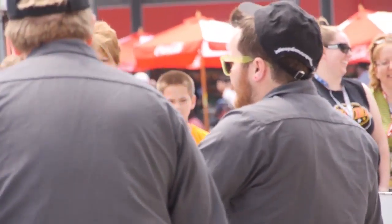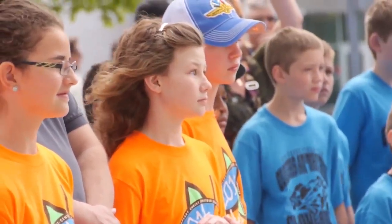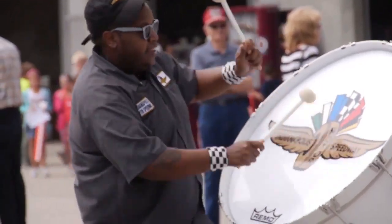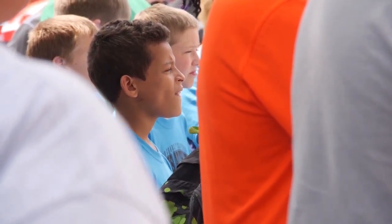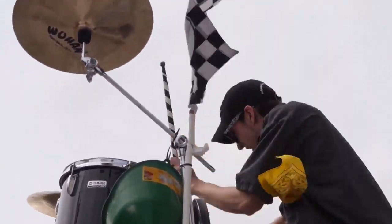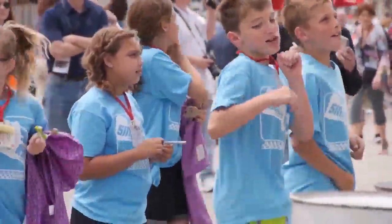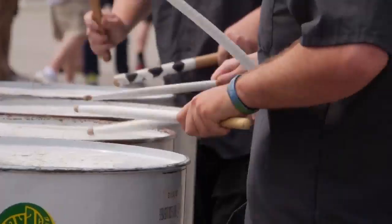Welcome to Speedway trivia: What's the distance of one lap around the Indianapolis Motor Speedway? Is it A, 5 miles; B, 2.5 miles; or C, 7 miles? The answer is B — it is 2.5 miles to make one lap around the Indianapolis Motor Speedway track.